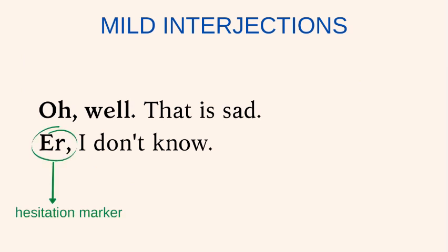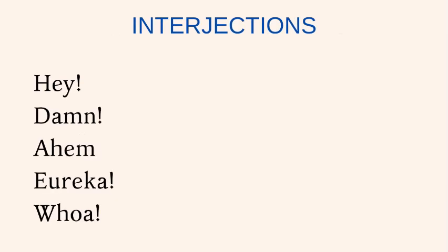Hesitation markers and fillers usually overlap with interjections. Here are a few examples of interjections: Hey. Damn. Ahem. Eureka. Whoa.